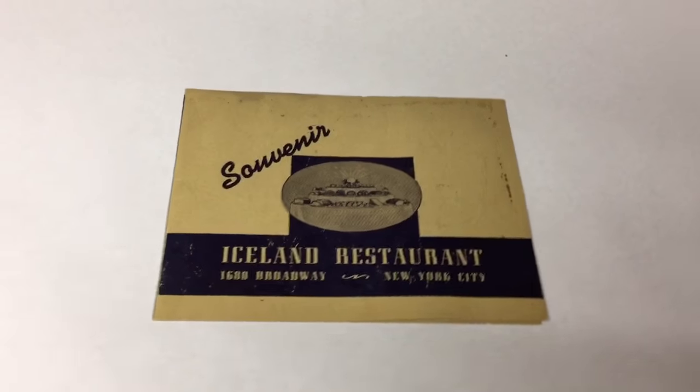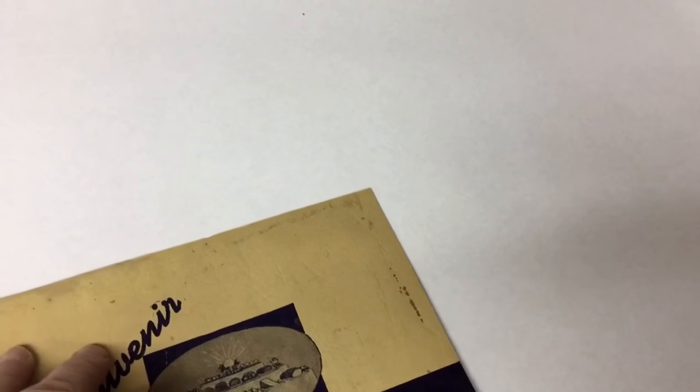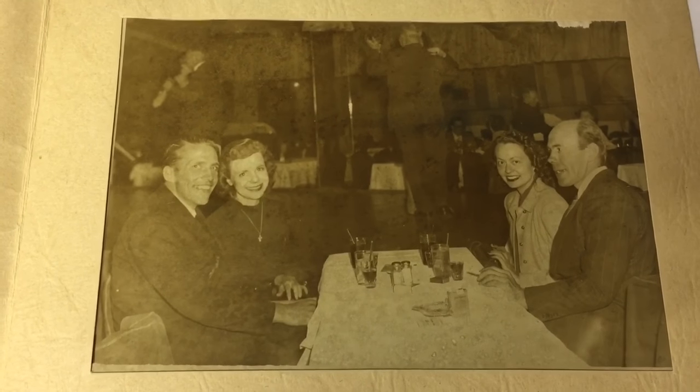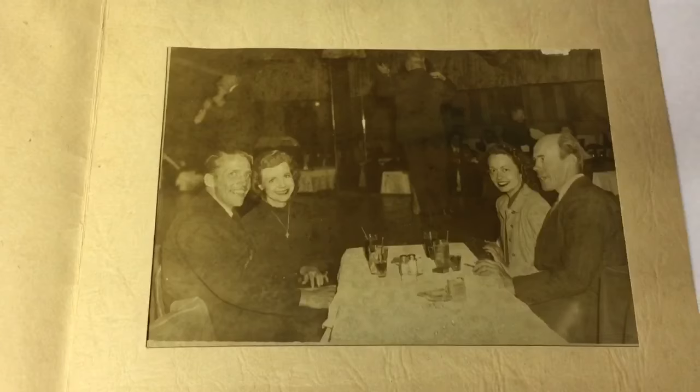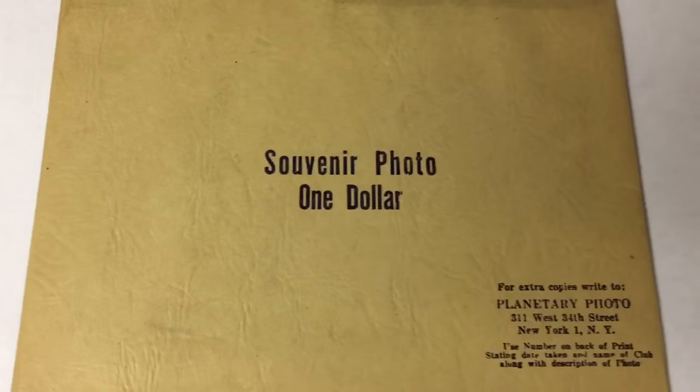This souvenir photo came from a box of photos that I paid $5 for at a garage sale. One of those photos that are taken at a restaurant — they try and sell it to you. This is probably from the 50s, maybe the 40s. Just kind of a cool souvenir, and this sold for $15.